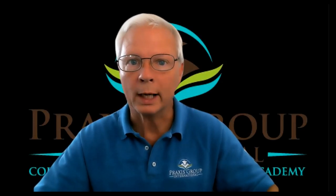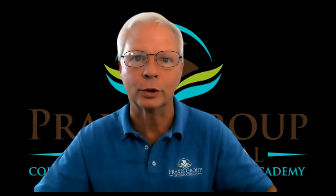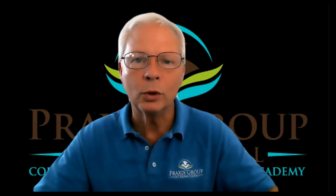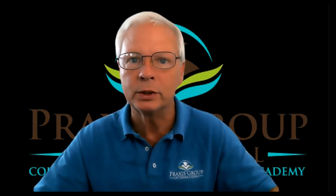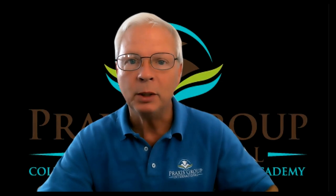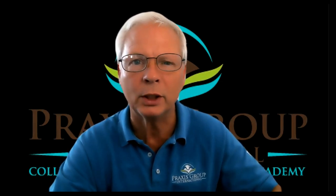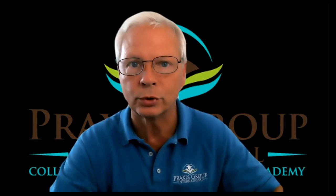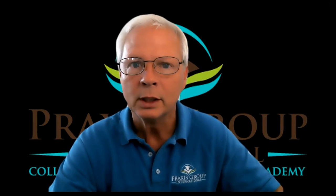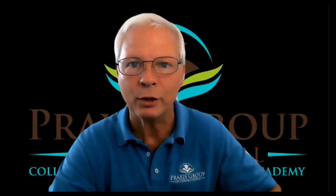Hello and welcome again to Practice Group International. My name is Mr. Hearn and I am your TOEFL tutor. In this video, we're going to talk about scanning versus reading for information in the passage.